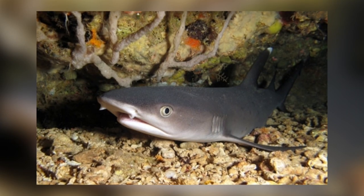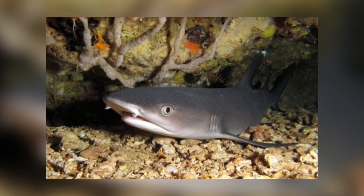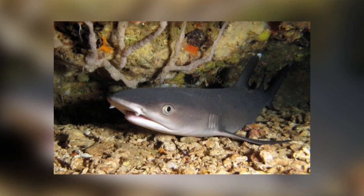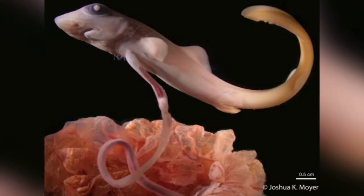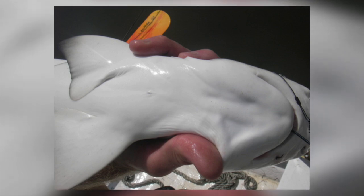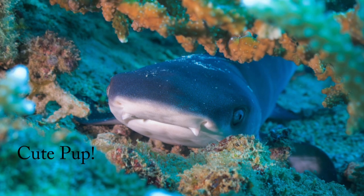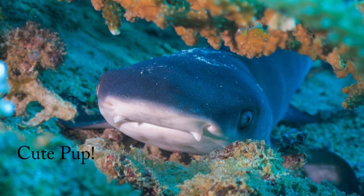They are viviparous, which means that they give birth to live young. They hatch inside the female when the yolk supply runs out, and the yolk sac is converted into a placental connection with the mother, similar to a mammal's umbilical cord. Once the pups are born, they are left for a few months with a scar between their pectoral fins, similar to a belly button. Just how cute is that? They give birth to 1 to 5 young after about 12 months gestation, and the pups are around 52 to 60 centimetres long.